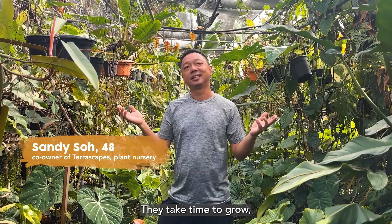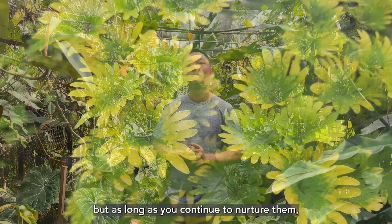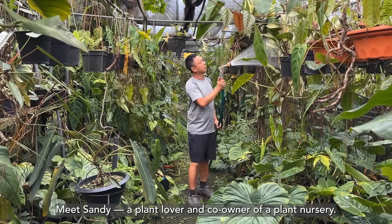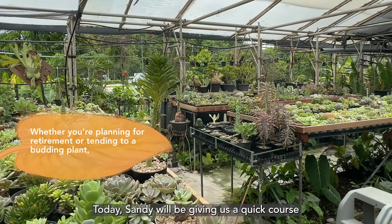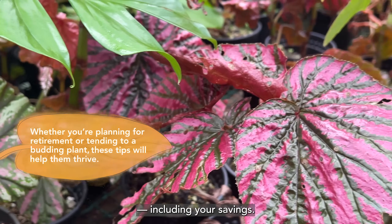Plants are kind of like savings — they take time to grow, but as long as you continue to nurture them, you'll find yourself in abundance later on. Meet Sandy, a plant lover and co-owner of a plant nursery. Today, Sandy will be giving us a quick course on what it takes to keep all green things alive, including your savings.